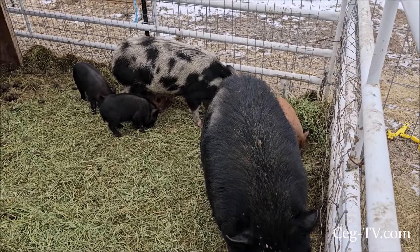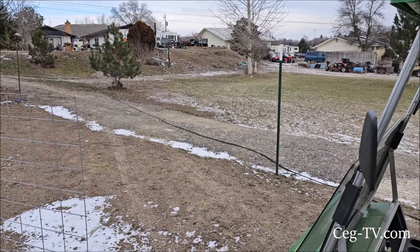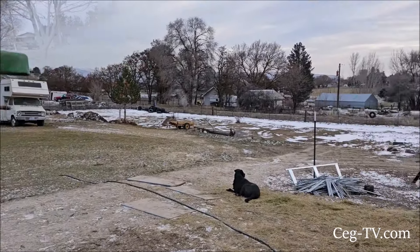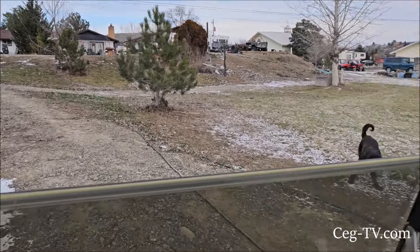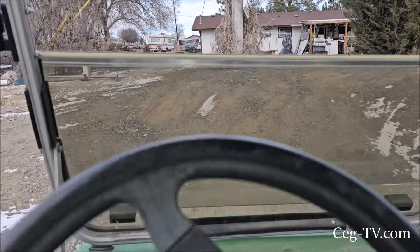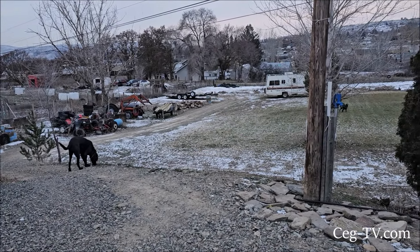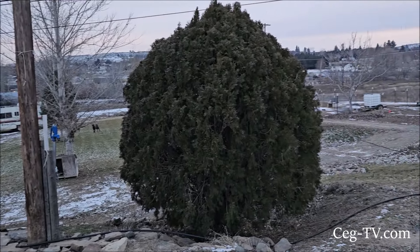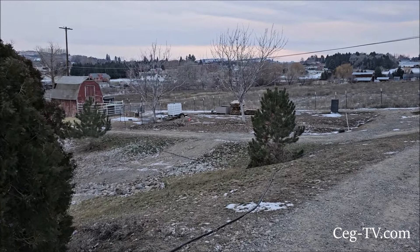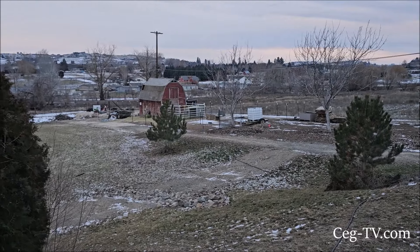I've got all that grass hay up on top that the pigs don't like, but the goats will eat it. All the pigs are enjoying the grain. It's about 16 degrees out right now and the sun has finally faded behind the clouds — it's getting cloudy. I've got to head to town. I need to pick up my wife; my son's been using my other vehicle so I've been vehicleless for a while. Anyway, I appreciate you watching. Have a great evening.